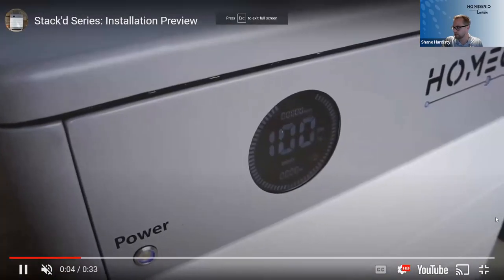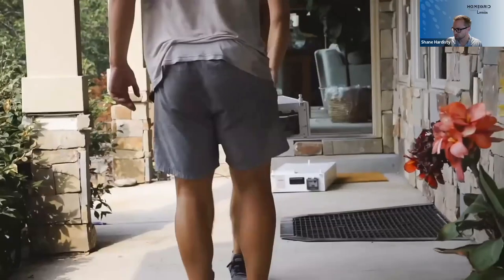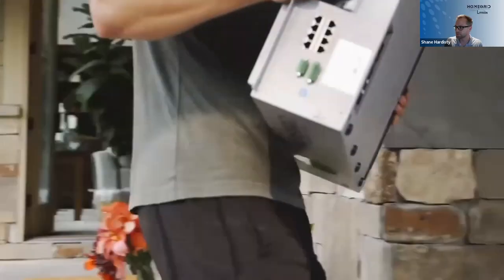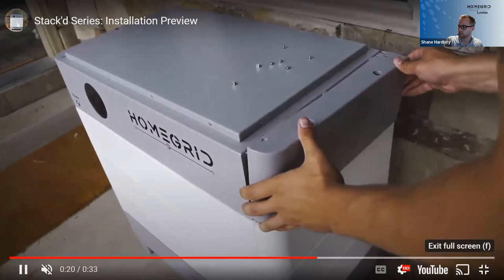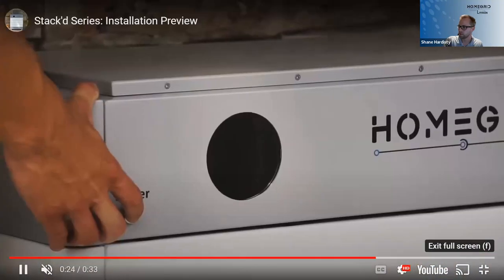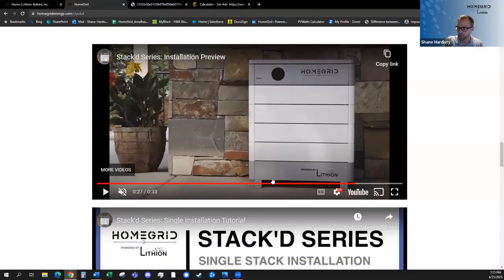I'm going to play this quick 30-second video that just shows our install concept for those who are visual. Each module is about 110 pounds — you're just backing them up. With all the capabilities of modular design, we wanted to make something that would look good, because these often go in garages or storage spaces, places that are often visible.